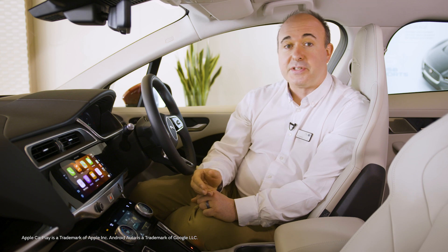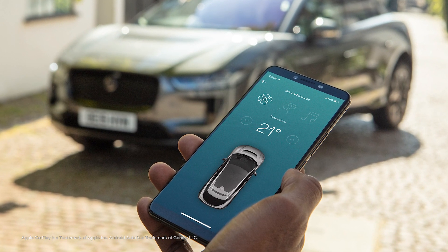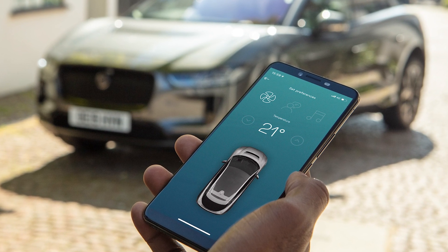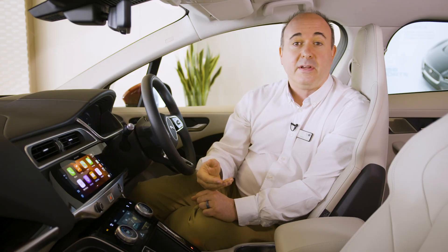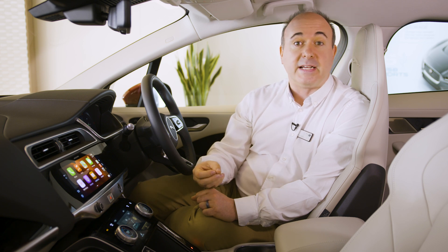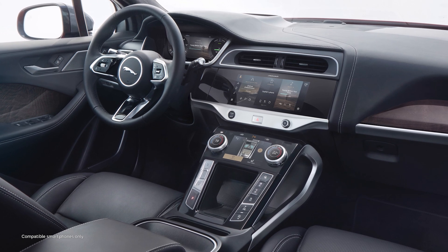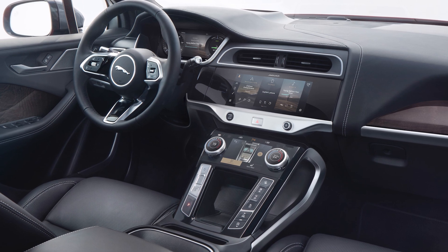Apple CarPlay and Android Auto are standard, as is the remote app for your phone, which can report the car's location and charging status, and even remotely trigger the climate system — de-icing the car or warming the cabin ready for you in winter, or cooling it down in summer, as well as bringing the battery to its most efficient operating temperature before you head out. Fast wireless phone charging is available as an option built into the centre console, though you'll need a phone that supports wireless charging to use this feature.